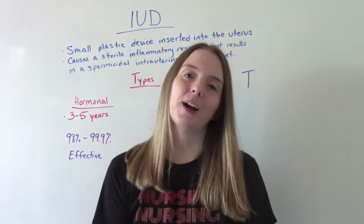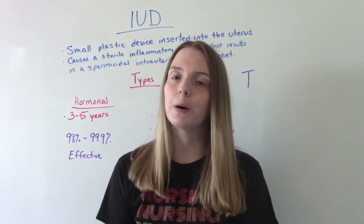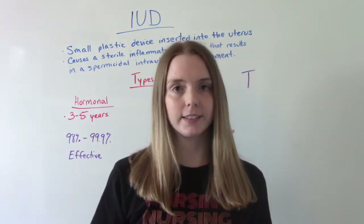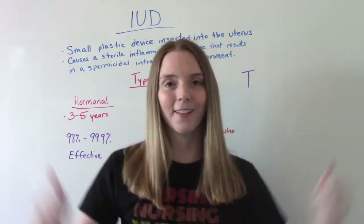Hi everybody! I am That Nursing Prof and welcome to my channel. In today's video, we're going to be talking about IUDs — intrauterine devices — which are a very popular form of contraception. So let's get into it.